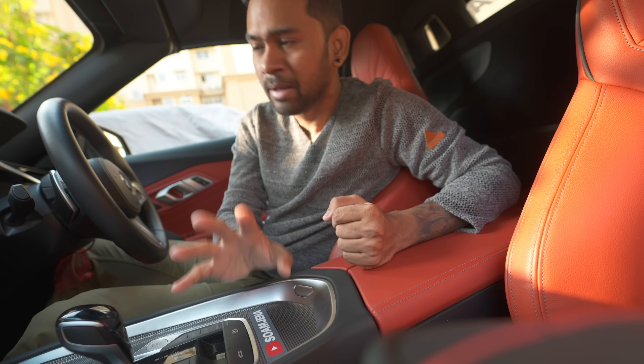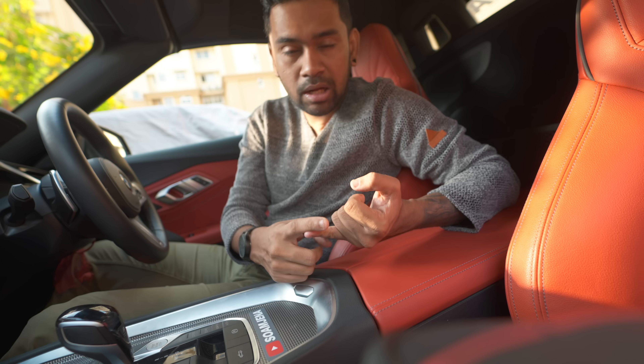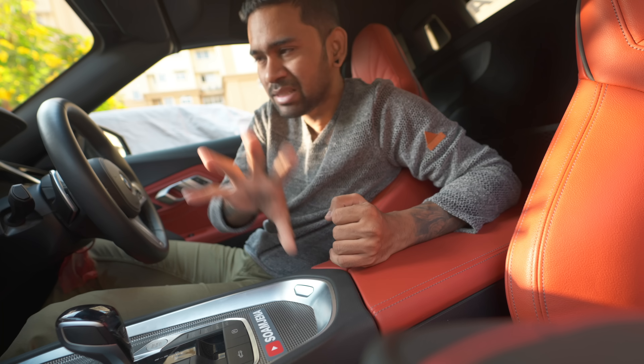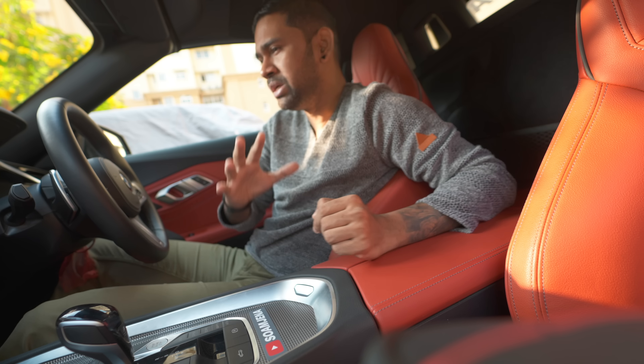I've driven it on the road and it was good. Talking about Thar and Wrangler interiors, both are okay. If you want a good interior, it's better to go for Thar because you get music, Apple CarPlay — the basic things are in Thar, and the same basic things are in Wrangler. Not that you pay 70-75 lakhs and Wrangler has a great interior — it's plain basic, very close to Thar. There is no big difference in the interior.